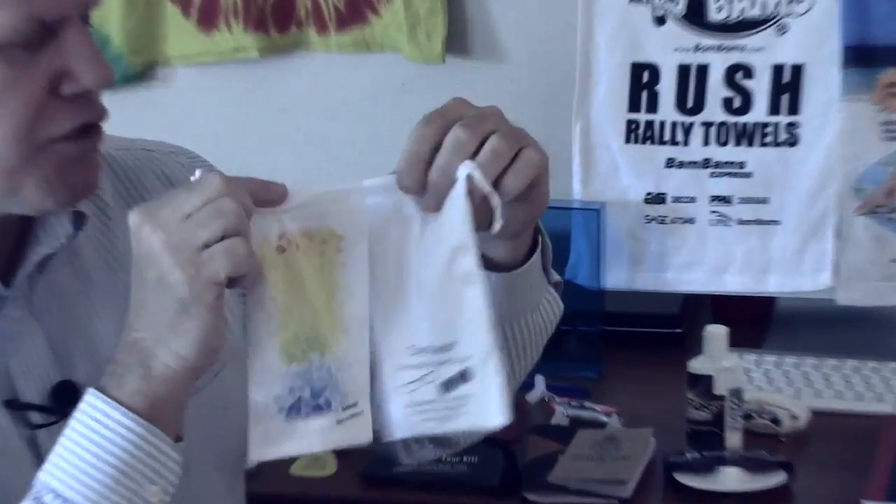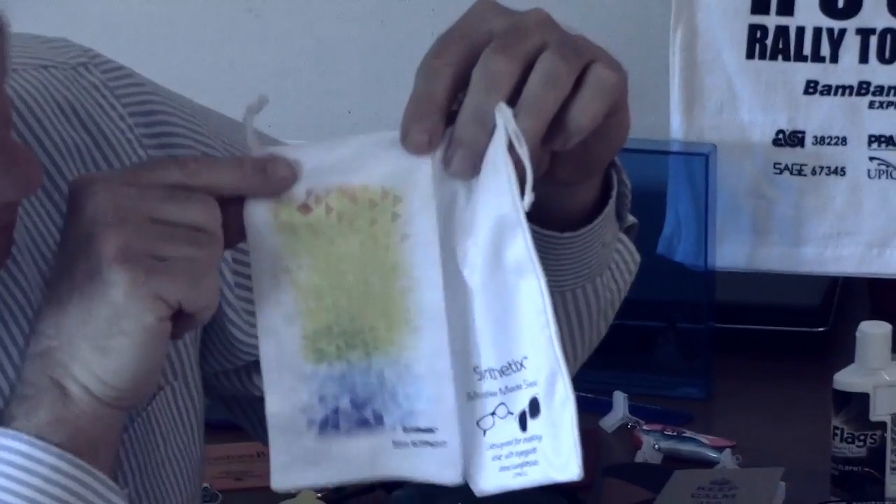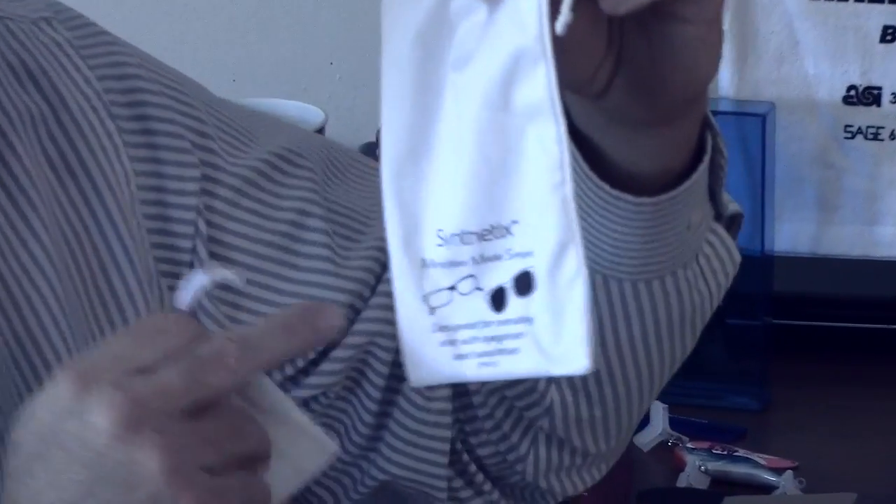Hello, I'm Matt Pearson with All About Image. I want to show you a couple of great gift ideas. They're promotional products that you can use to give to customers or prospects for your business. These are microfiber bags — this one's for your sunglasses. Here's another one right here, and as you can see, you can get all kinds of colors on them.